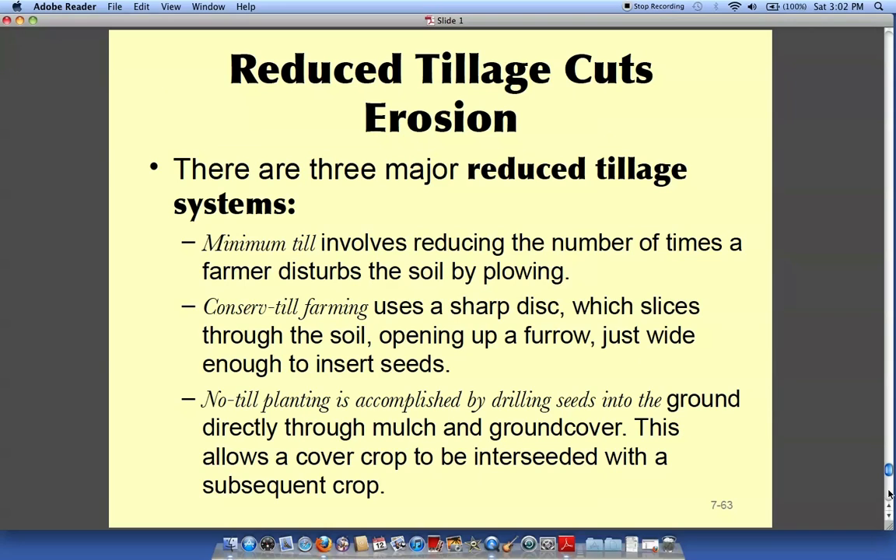Tillage is when a big farm disc turns up all the soil, which is really bad for it. On large farms of hundreds or thousands of acres, repeated tilling loosens the soil so that wind blows it away as dust and rain washes it away — essentially losing your topsoil. There are practices now being used that reduce the amount of tilling.